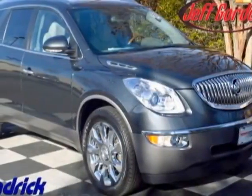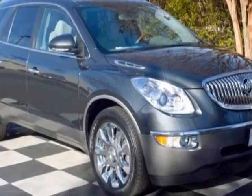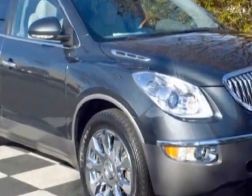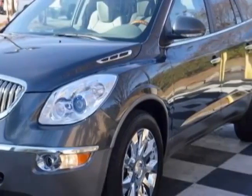Come take a look at the certified pre-owned 2011 Buick Enclave. This Enclave has just under 63,000 miles. For your protection, a warranty is available for this vehicle.